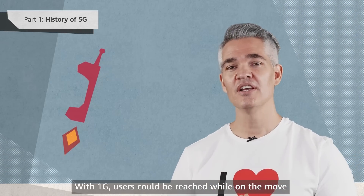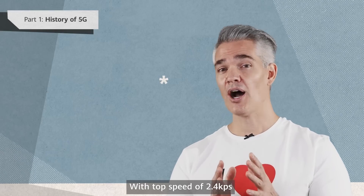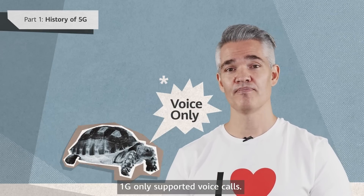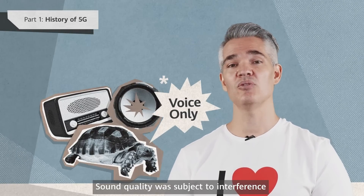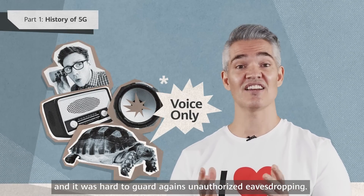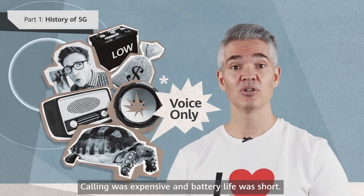With 1G, users could be reached while on the move, but there was room for improvement. With top speeds of 2.4 kilobits per second, 1G only supported voice calls. 1G was entirely analog, meaning that calls connected like radio signals. Sound quality was subject to interference, and it was hard to guard against unauthorized eavesdropping. Calling was also expensive.